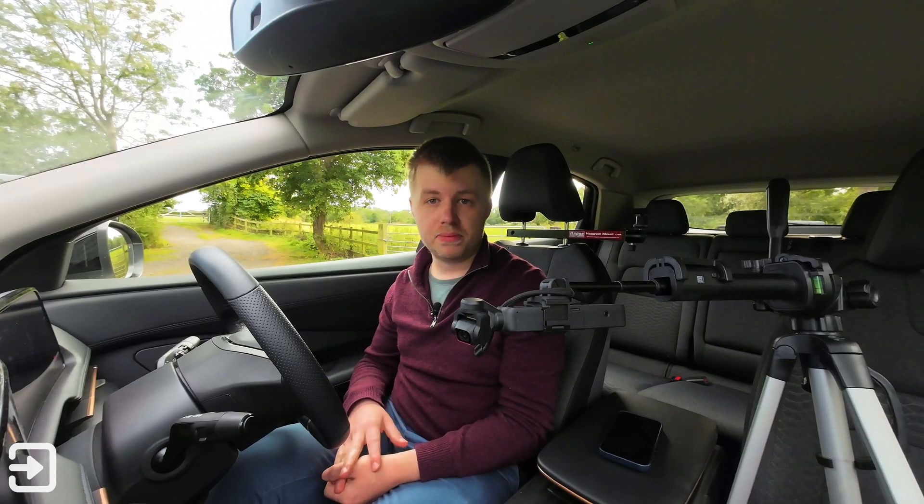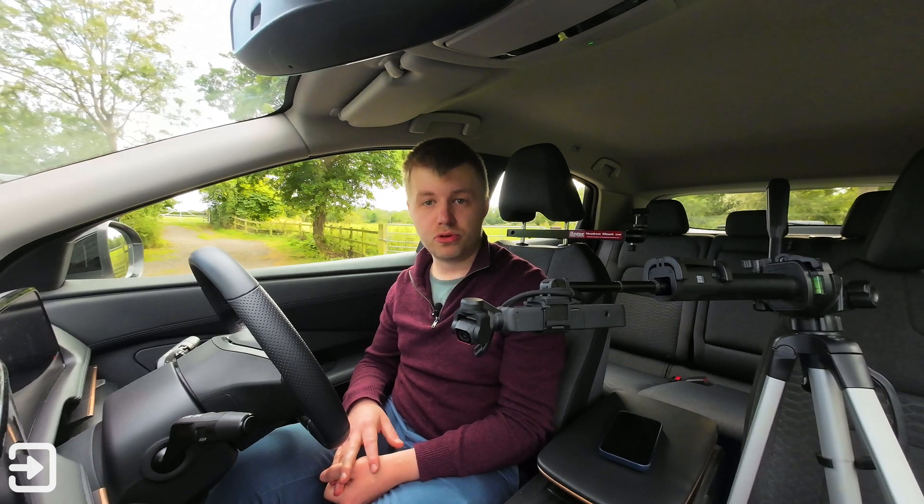So that's been a look at the infotainment system on the Nissan Ariya. If you like this sort of content, don't forget to subscribe to Interface Cars. My name's Alex and I'll see you again next time.